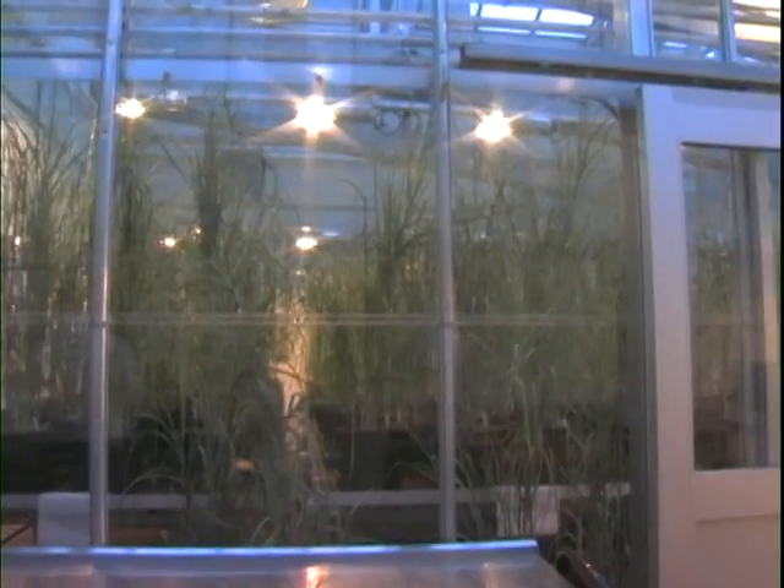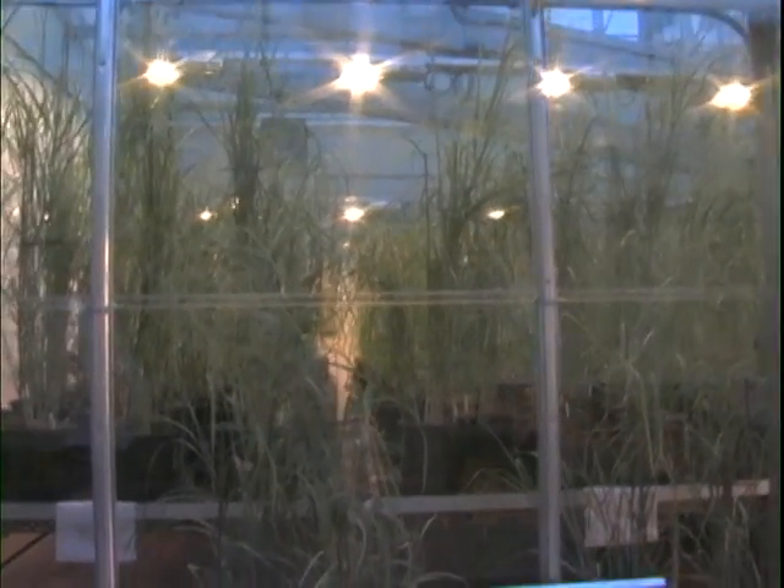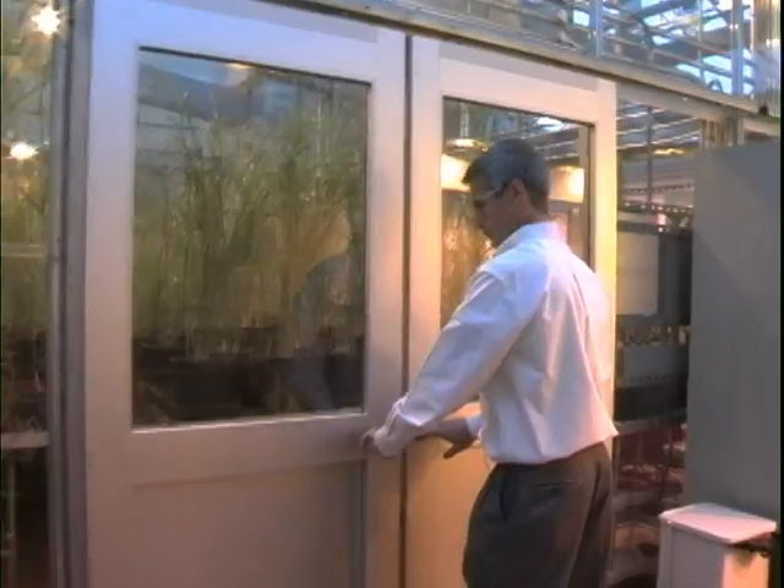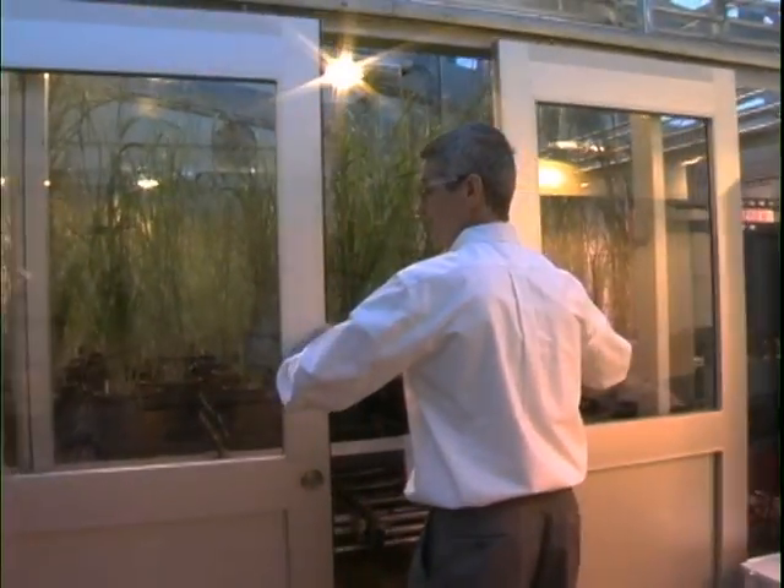This is our greenhouse on the roof of our offices in Cambridge, Massachusetts. Switchgrass grows indigenously throughout North America, from Mexico up to Canada. It's commonly known as prairie grass.